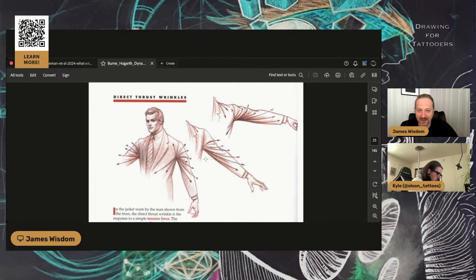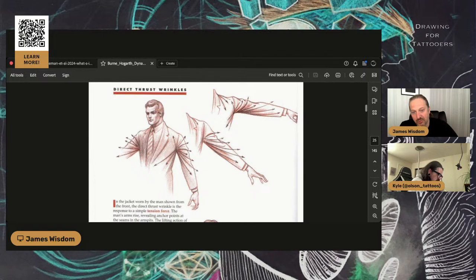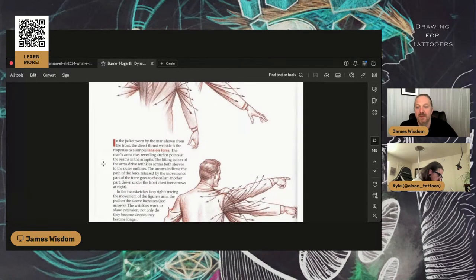Something I thought of right away was this idea of flow — fit and flow across the body. These wrinkles naturally fit the object, the body in this case, and there's a flow happening. I think this can be a really crucial element to our design work. In the jacket worn by the man shown from the front, the direct thrust wrinkle is in response to a simple tension force. The man's arms raise, revealing anchor points at the seams in the armpits. The lifting action of the arms drives wrinkles across both sleeves to the outer outlines. The force goes from the collar and then down under the front chest. These movements, these upper arrows from the collar across the chest — it makes a lot of sense, it's very logical. But when you're drawing it: how do you draw it?